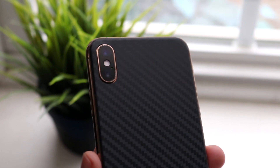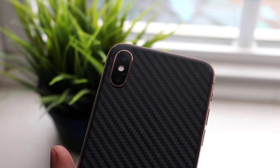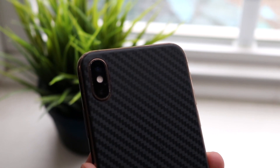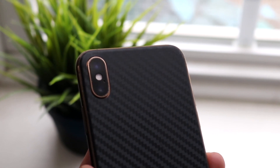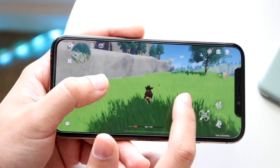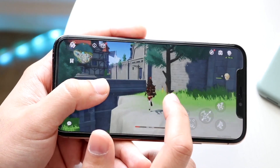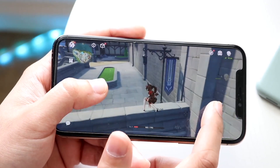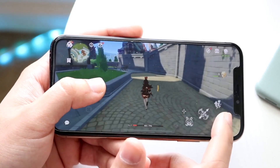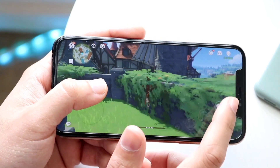So, should you still buy the iPhone XS in 2023? I would say yes — it's still a very good phone. However, if you have a bit more money to spend, the iPhone 11 Pro makes way more sense and brings so much more capability. The main issues with the XS are the battery life and the eventual end of software support. But if I had to use this phone every day, I'd be more than happy with it. Links are in the description, and don't forget to like and subscribe.